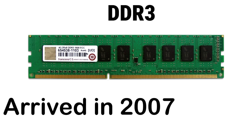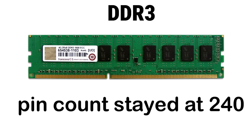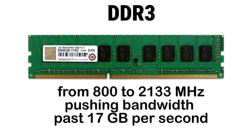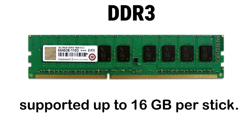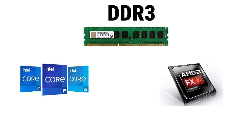DDR3 arrived in 2007, running at 1.5 volts or 1.35 volts for low-power versions. The pin count stayed at 240, but the notch moved again. Speeds ranged from 800 to 2133 MHz, pushing bandwidth past 17 GB per second. It used an 8N pre-fetch buffer, fly-by topology for cleaner signal paths, and supported up to 16 GB per stick. It first appeared with Intel's early Core i-series and AMD's FX chips.